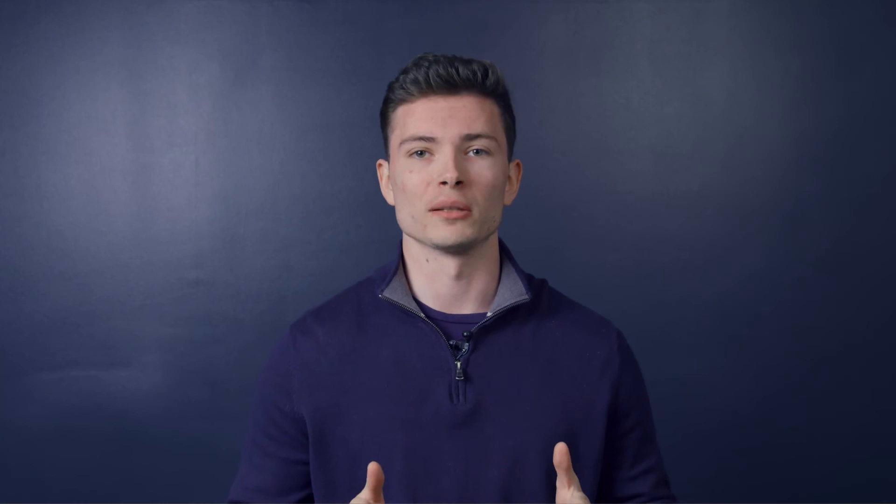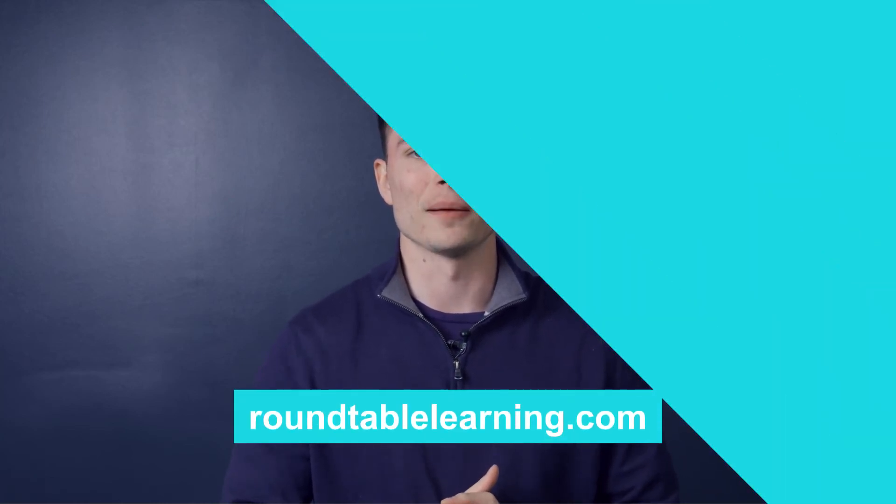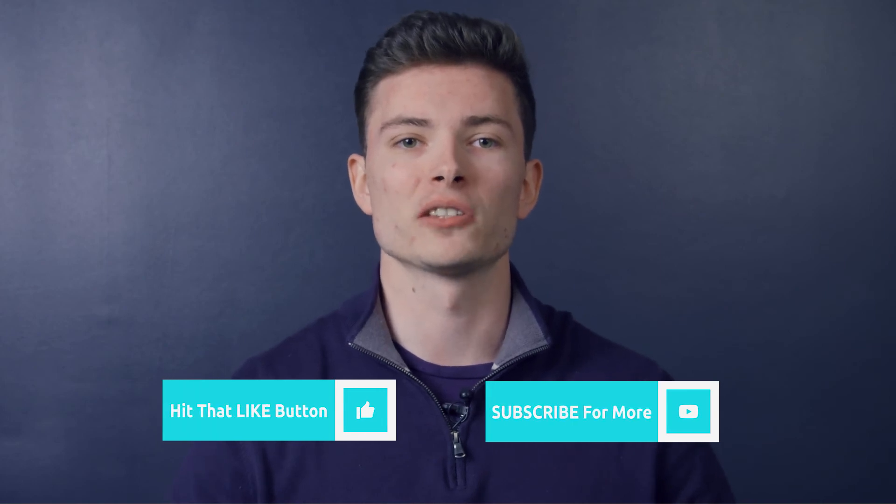And that covers augmented reality technologies. Hopefully this helps you imagine how you can use augmented reality for your training program. For more details, you can read the full article on roundtablelearning.com. To learn more about AR training, our article about 5 ways AR can save your organization money is linked in the description below. If you have any questions, reach out to us anytime and make sure to like this video and subscribe for all things training and development.